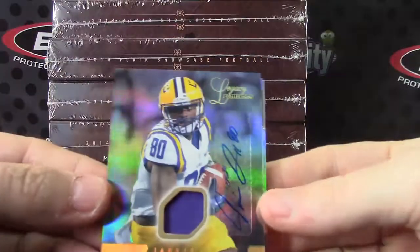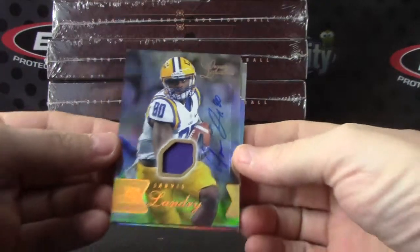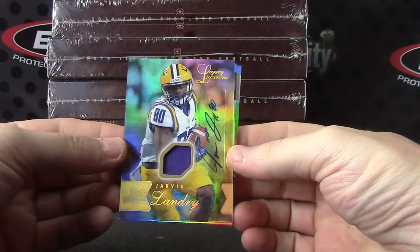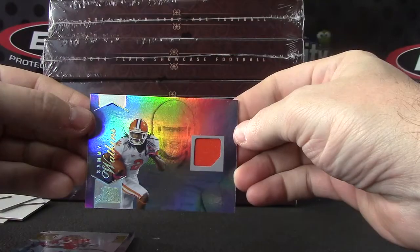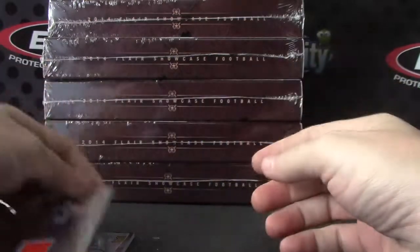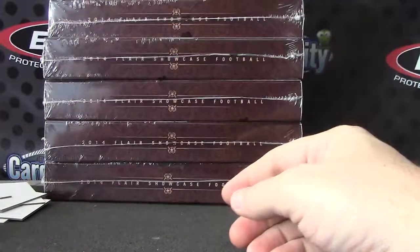Let's recap it. Here they come. Jarvis Landry, patch autograph to 125. Carlos Hyde, standard autograph. And Sammy Watkins, standard jersey. That's it. Appreciate it, Jamal. I'll get it out.